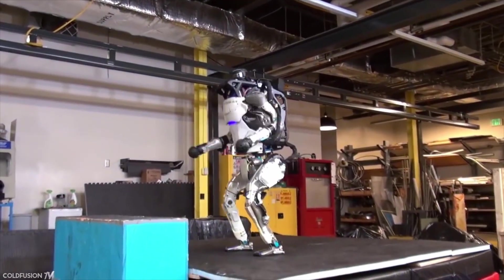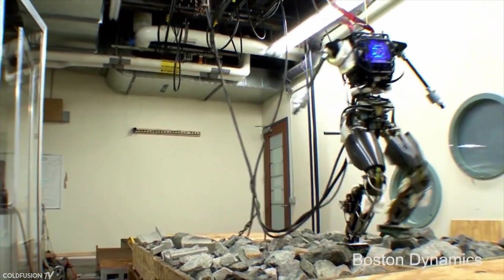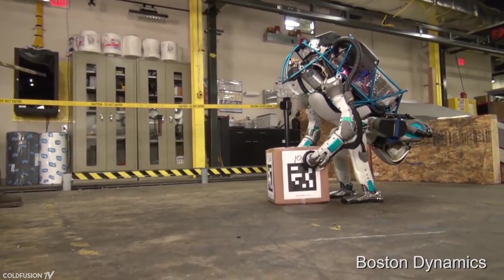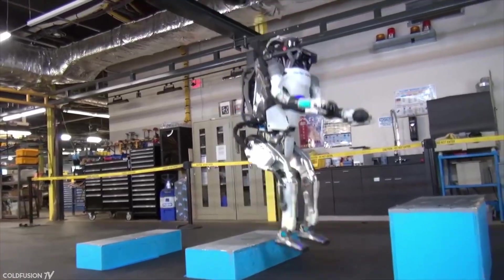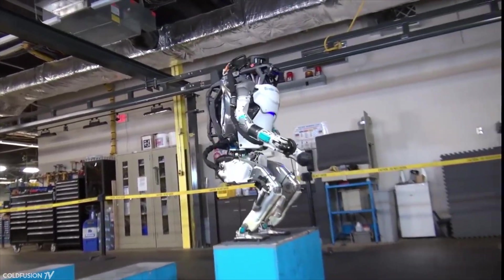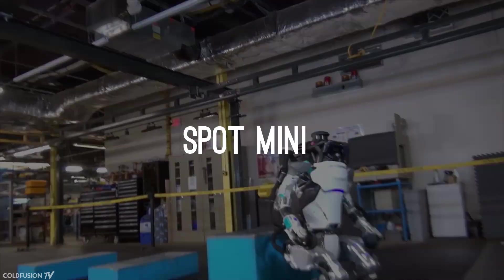When released in 2013, Atlas was an absolute breakthrough in humanoid robotics, as it could easily walk on uneven surfaces and even snow-covered terrain, and it can get up when knocked over — something the previous generation of humanoid robots couldn't manage. The Department of Defense has stated that it has no interest in using this robot for offensive or defensive warfare.